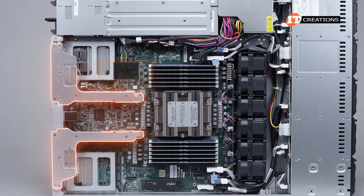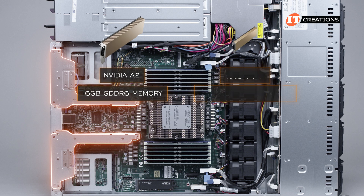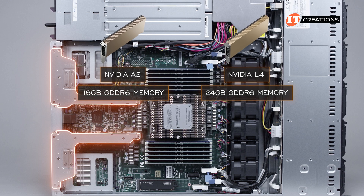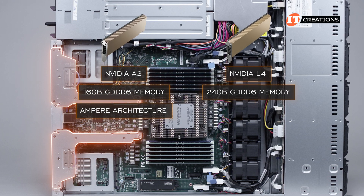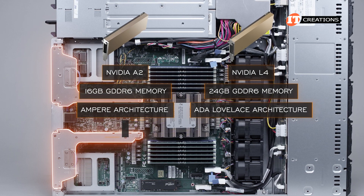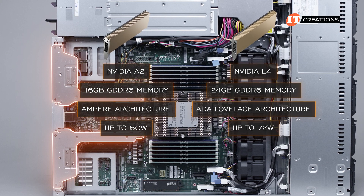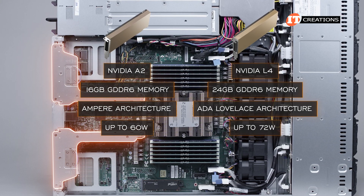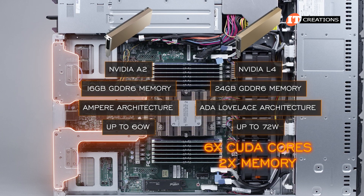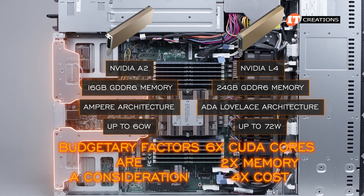GPUs supported in those PCIe risers include the NVIDIA A2 with 16GB of GDDR6 memory, and the L4 with 24GB of GDDR6 memory. The A2 is a slightly older generation with Ampere architecture, and the L4 features Ada Lovelace architecture. Both are power sippers — the A2 at up to 60 watts and the L4 at up to 72 watts. The L4 does offer more performance with six times the CUDA cores and twice the memory, although it is also about four times the cost. Budgetary factors are a consideration.